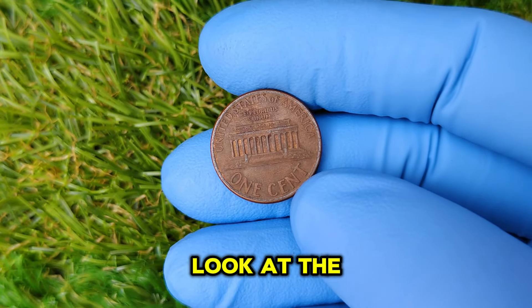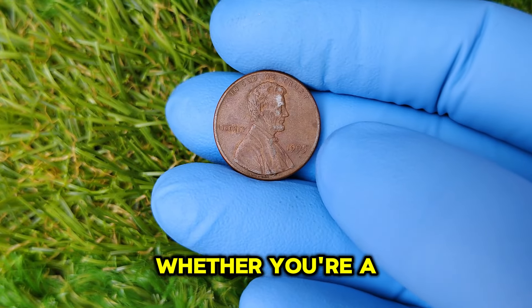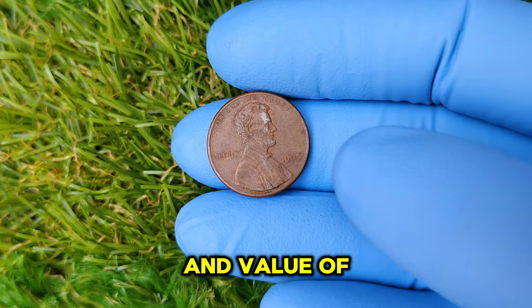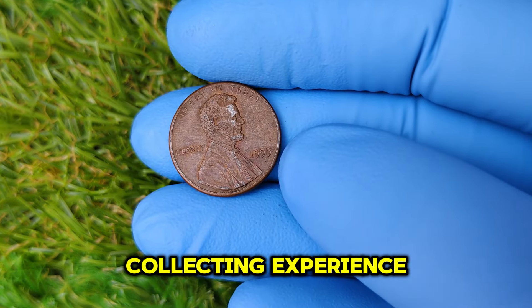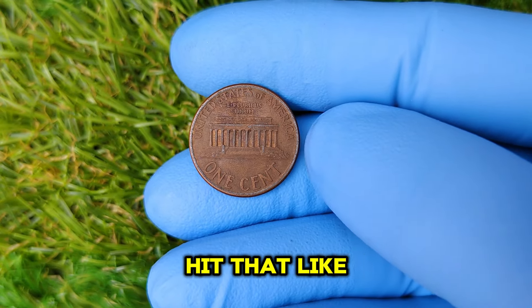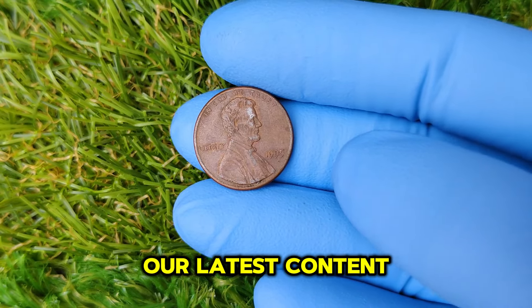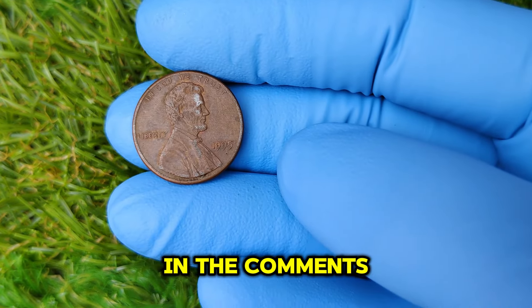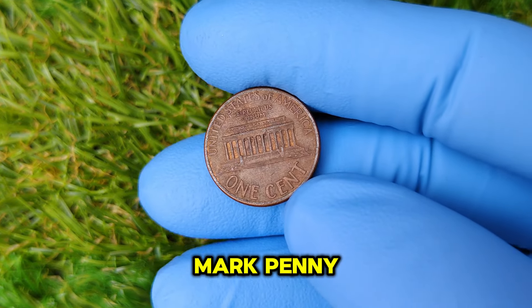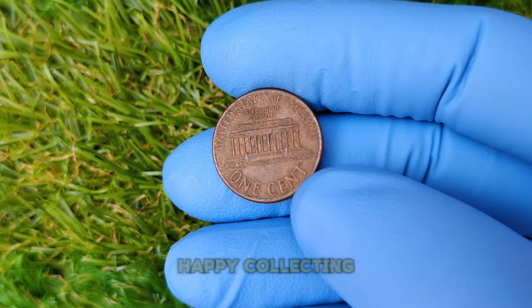Thanks for watching this in-depth look at the 1995 No Mint Mark Lincoln one-cent penny. Whether you're a seasoned collector or just starting, understanding the history and value of coins like this one can enhance your collecting experience. If you found this video informative, don't forget to hit that like button, subscribe, and ring the bell. Share your thoughts in the comments — have you ever come across a 1995 No Mint Mark penny? Until next time, happy collecting!